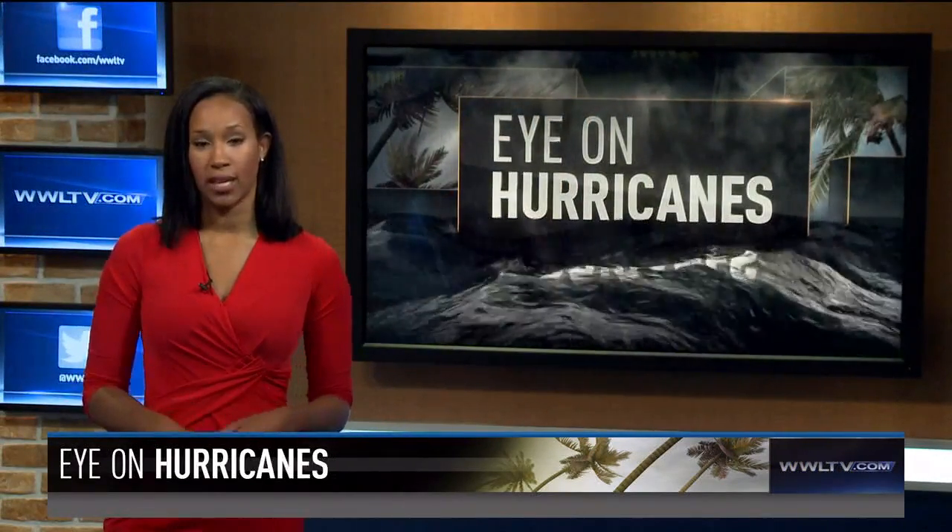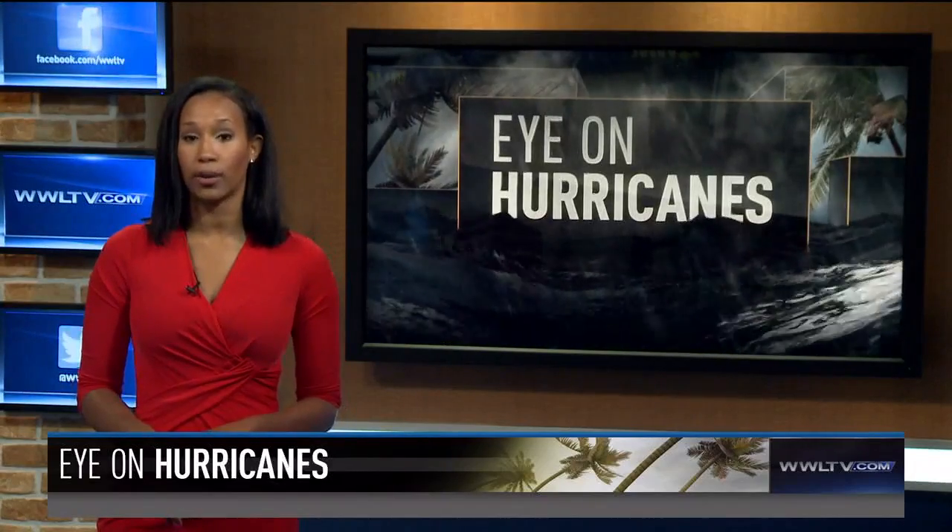Remember, now is the time to prepare so that you and your family can be safe this hurricane season. For Eye on Hurricanes, I'm Sheba Turk.